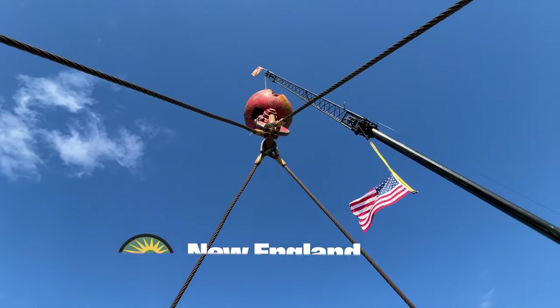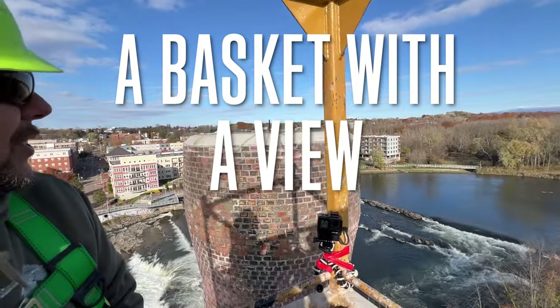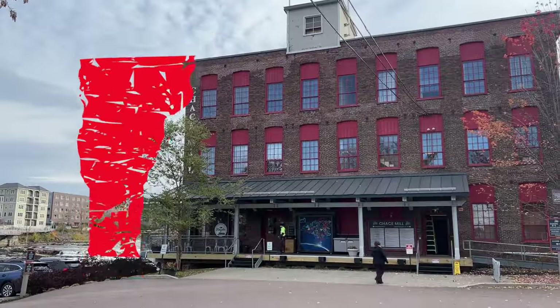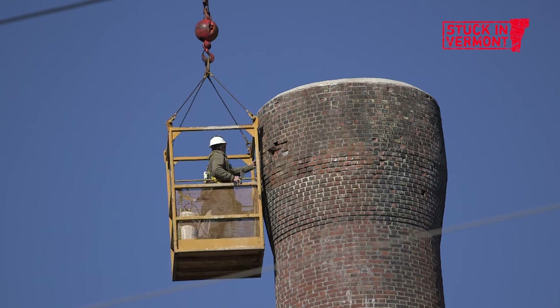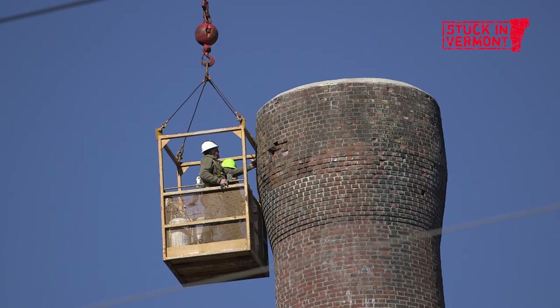Just hanging by a thread, kind of floating. We're here in Burlington at the Chase Mill, and for three weeks they have been up in a basket repointing the smokestack.